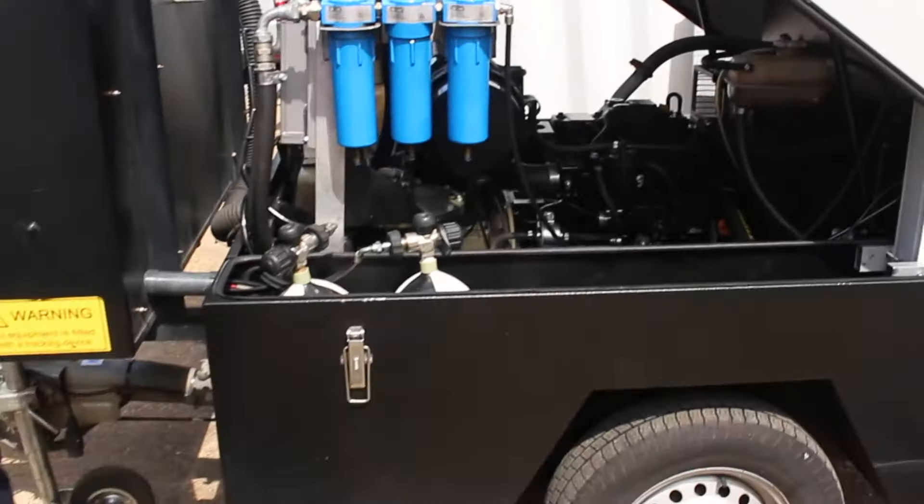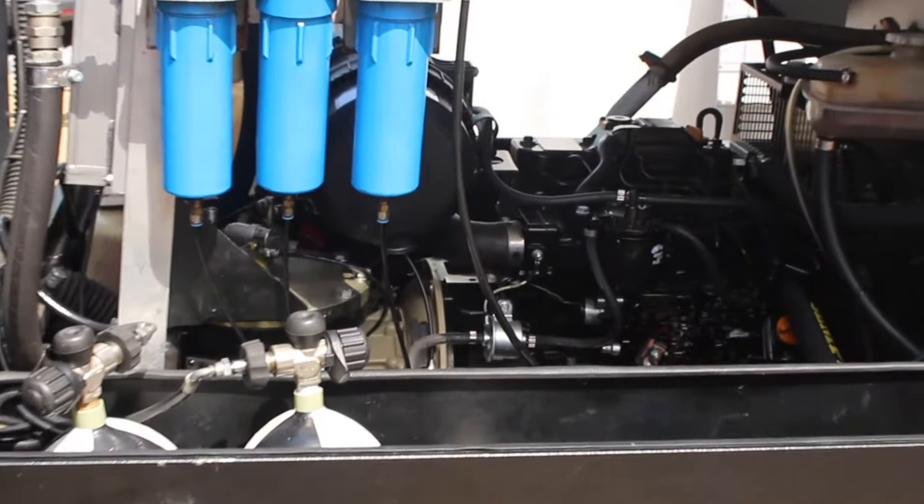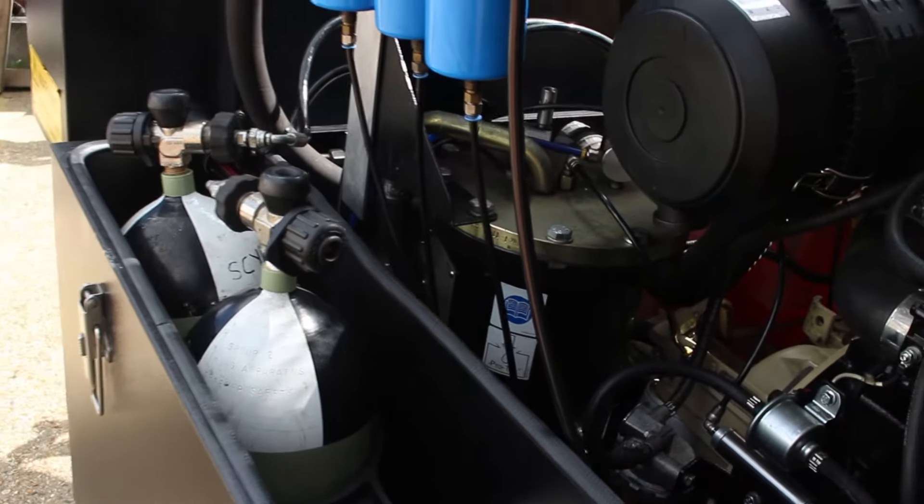Air is produced by a reliable direct-drive diesel-powered compressor fitted with a charwin valve and spark arrestor. Air is then dried and cleaned of particulates and oils.